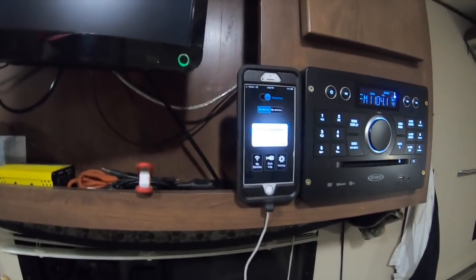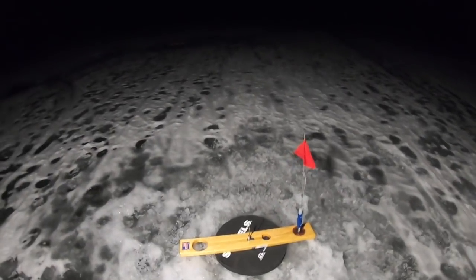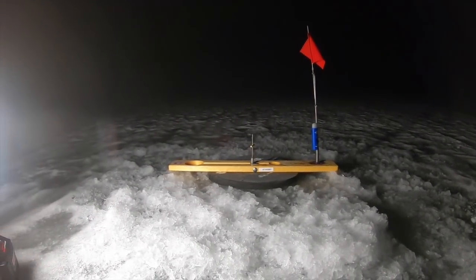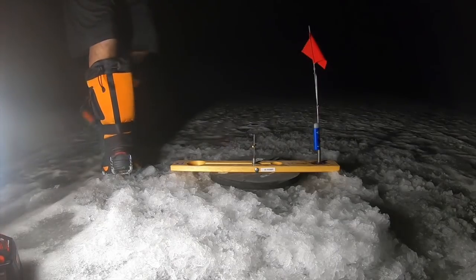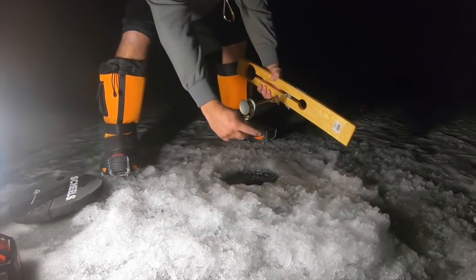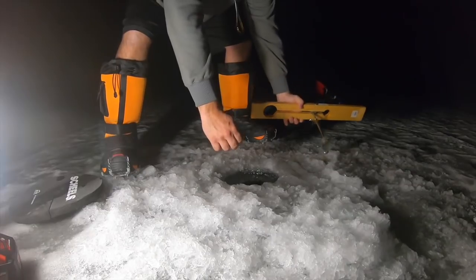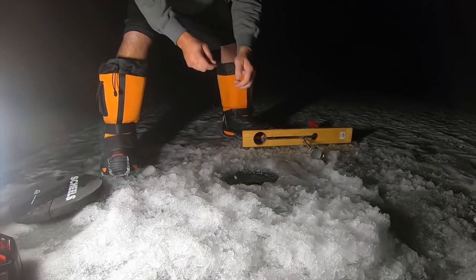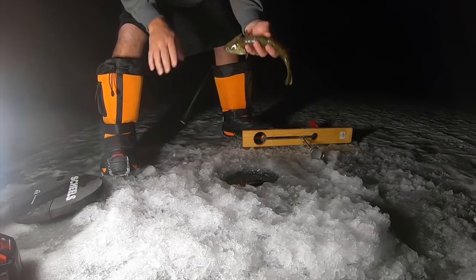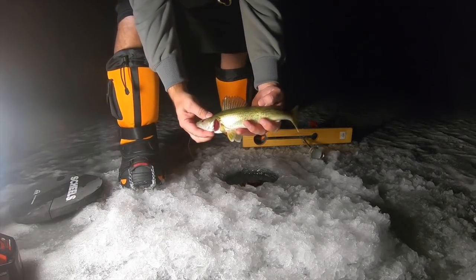Here we go, we got one! This is a little closer to shore — number three. No spin. Let's check it out. I can feel him — oh yeah, that's a good deal. They're getting a little bit nicer. That one might be 10 inches if he's lucky. They're getting a little nicer. Anyhow, we'll put him back. Number five went off — let's go check it.